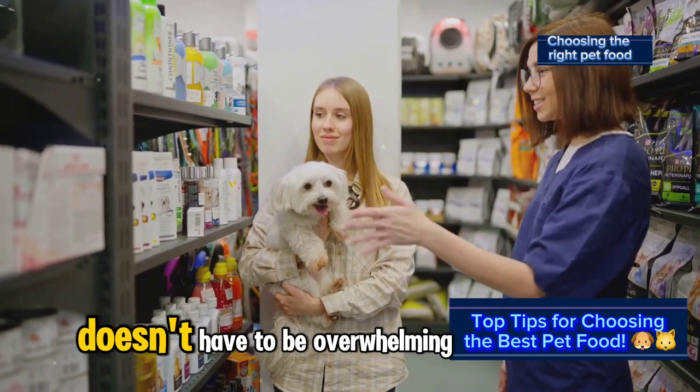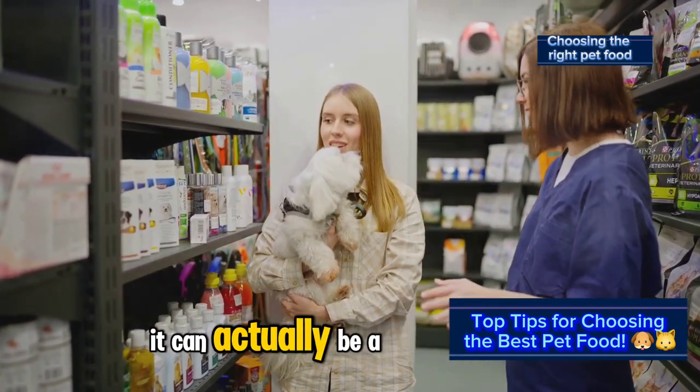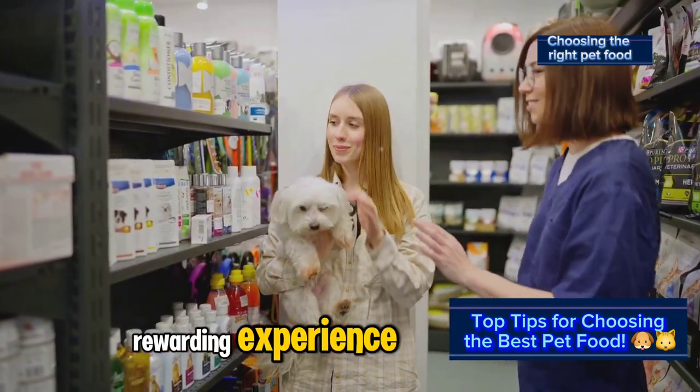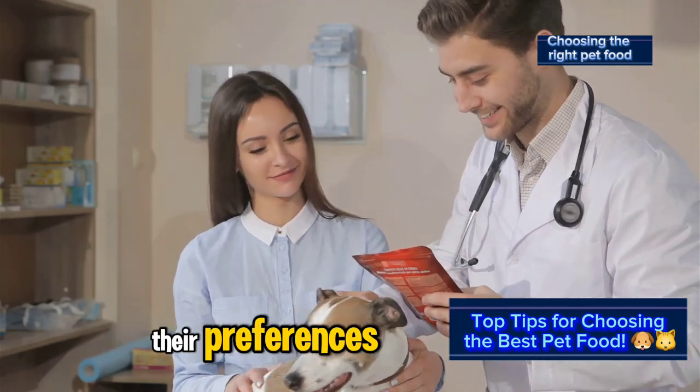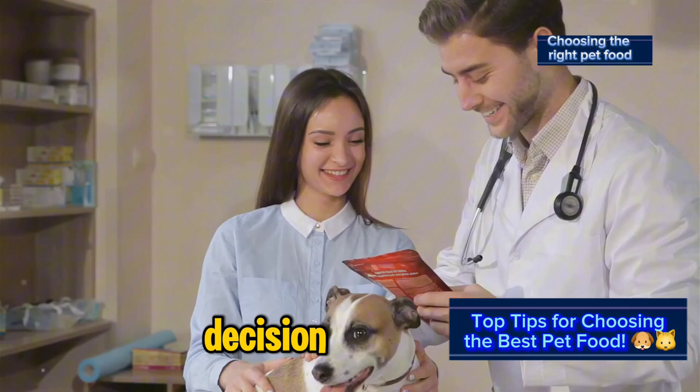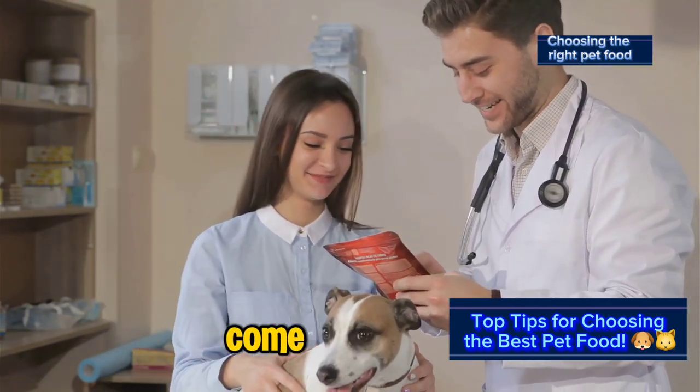Choosing the right pet food doesn't have to be overwhelming — it can actually be a rewarding experience. By understanding your pet's needs, reading labels carefully, and considering their preferences, you can make an informed decision that will keep your furry friend healthy and happy for years to come.